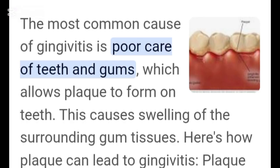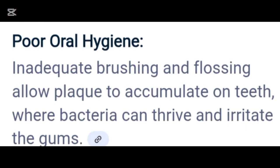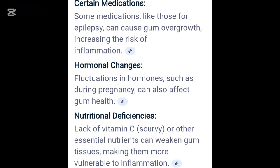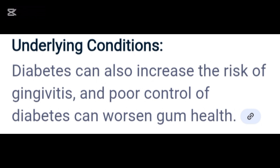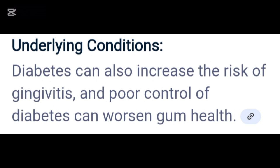The main cause of gingivitis is poor oral hygiene, but that's not the only reason. Smoking weakens your immune system. Hormonal changes — such as during puberty or pregnancy — make gums more sensitive. Certain diseases like diabetes and HIV also increase risk. And even some medications can reduce saliva flow, leading to dry mouth and bacterial growth.